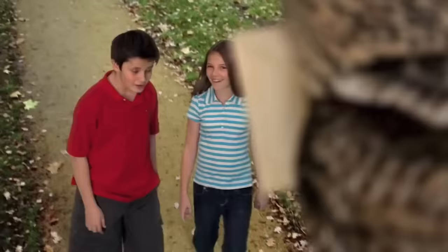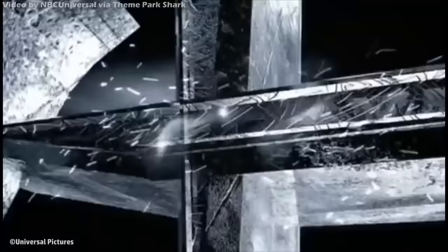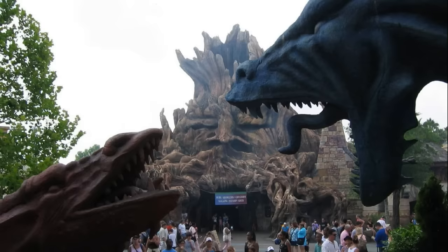Beginning in the early 2000s, the ride was originally slated to be based on the ill-fated 2004 film Van Helsing. A smaller version of the ride was to be constructed in the Lost Continent section of Islands of Adventure. Fortunately, this idea was never truly abandoned at Universal. The original installation of Forbidden Journey took the place of the still-relatively-new Merlinwood section in the back of Islands of Adventure.